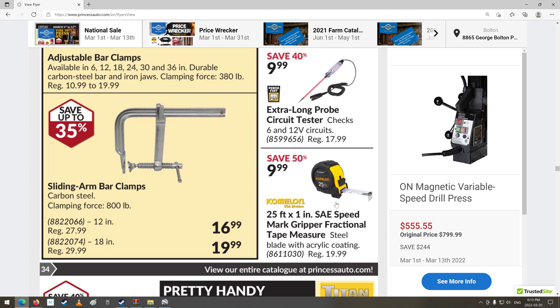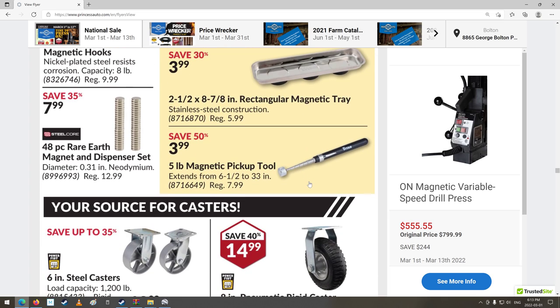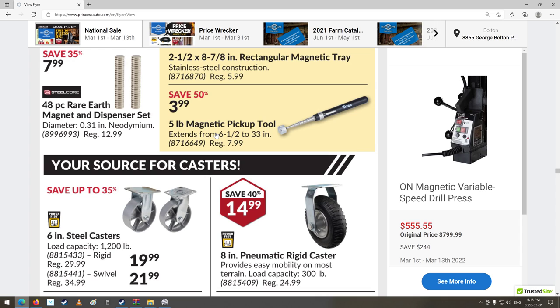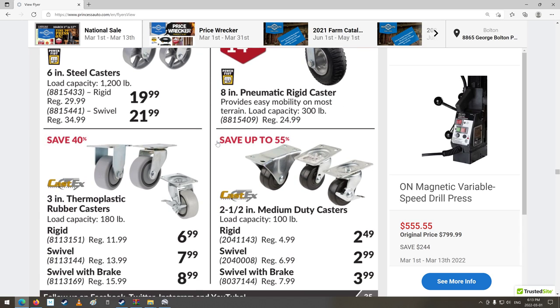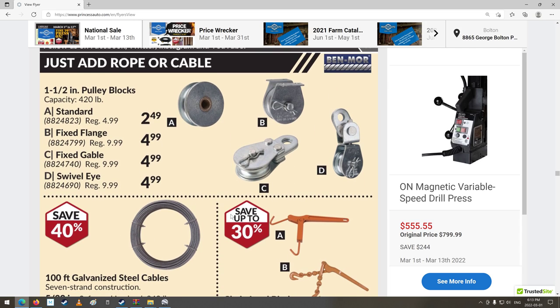Sliding arm bar clamps, inspection mirrors. A little magnet on a stick — 33 inches, holy cow, almost three feet. A whole bunch of casters. There's a pulley block — so you could run your cable from the winch through the pulley and back, and you'd have more pull. You could even add another one; it would take a lot more cable and take forever to pull in, but it would be a tremendous amount of force.